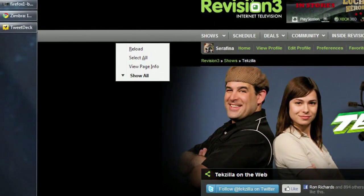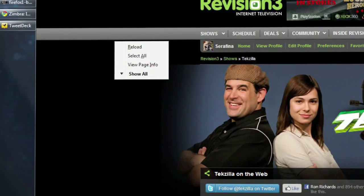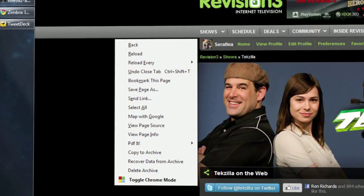Once installed, the next time you right-click, you'll only see the most relevant links in your context menu. If you don't find what you're looking for, just hover over 'Show All' to reveal the rest of your usual links.